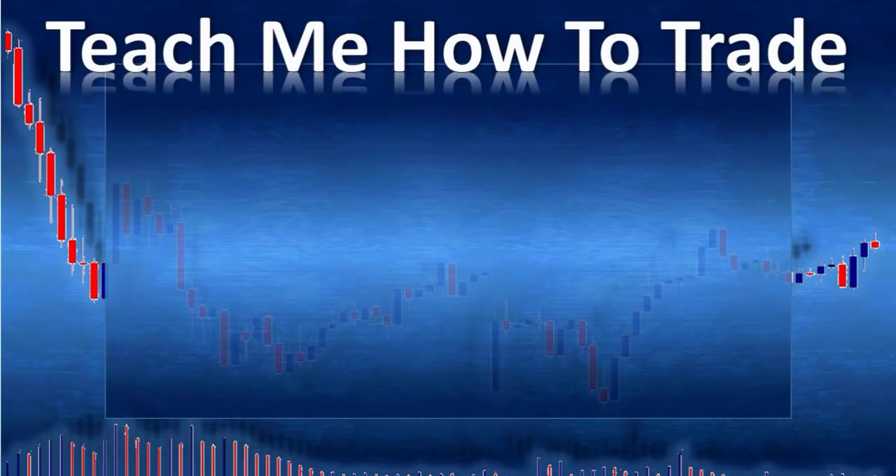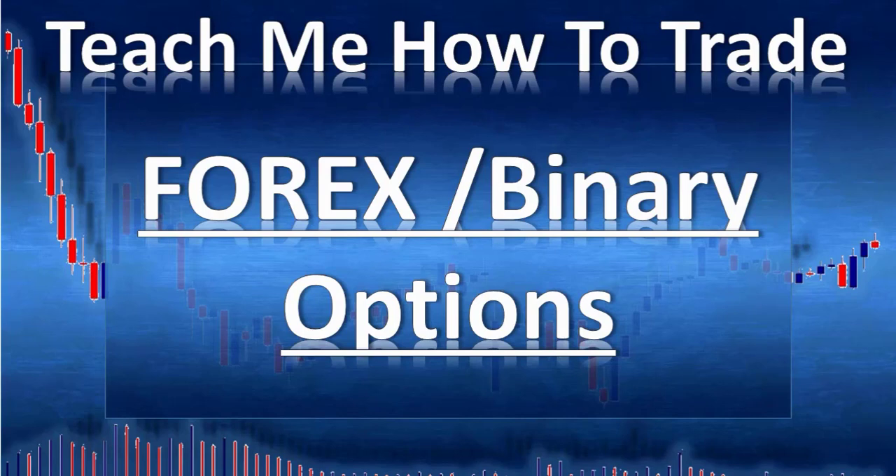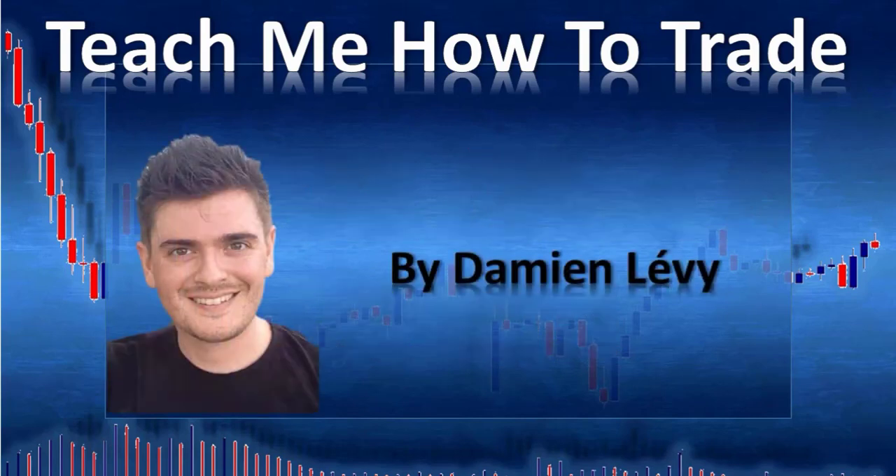Hi and welcome. In this video from Teach Me How to Trade Forex and Binary Option, my name is Damien Levy.